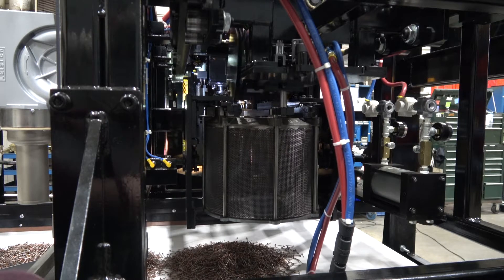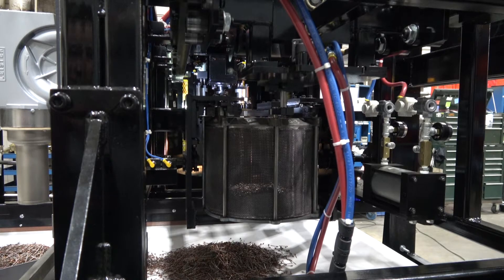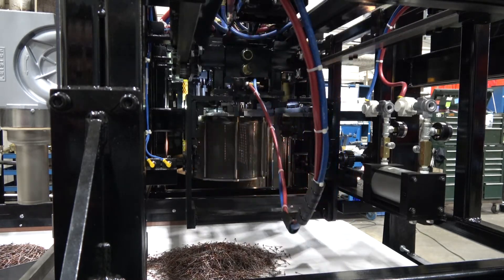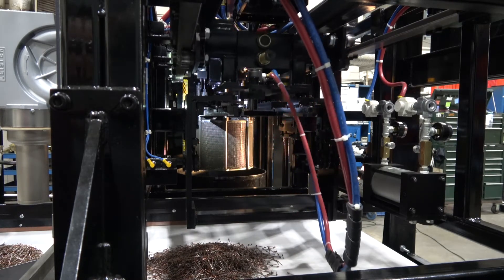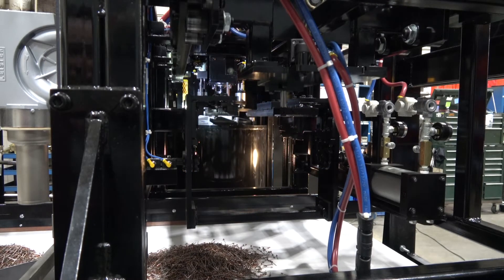An automatic feed system is also available to enable parts transfer in and out of the machine automatically. The Model 16 series has a production capacity of 4,500 pounds of parts per hour. A material handling system similar to the Model 24 is available to automate your process.